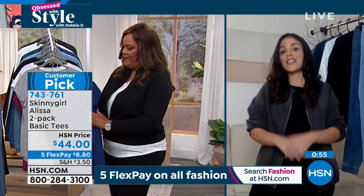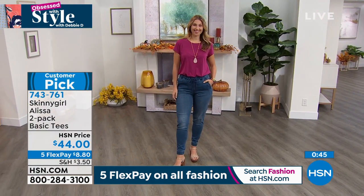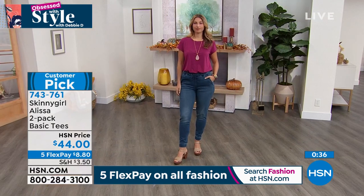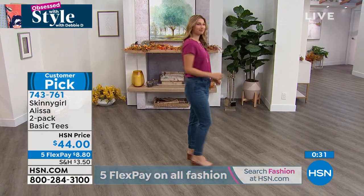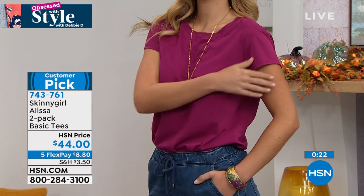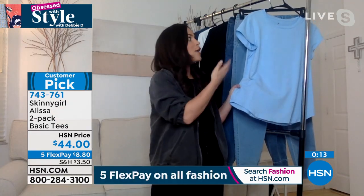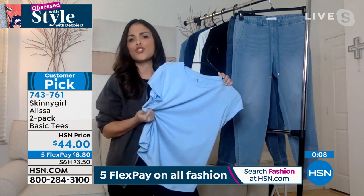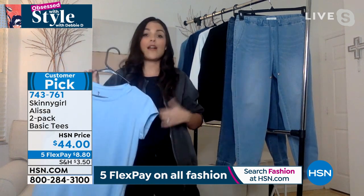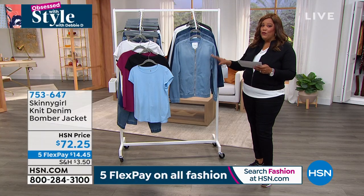Britney explains we all have old stained t-shirts we should replace. With these, you get not one but two quality tees. They're simple, clean, and versatile — mix and match everything. Soft as a baby blanket, not see-through, wearable alone or layered under a jacket. You can get two tees home for just $8. They pair beautifully underneath the bomber jacket we're about to show you.